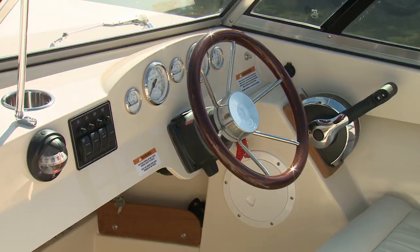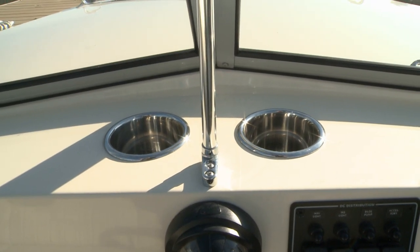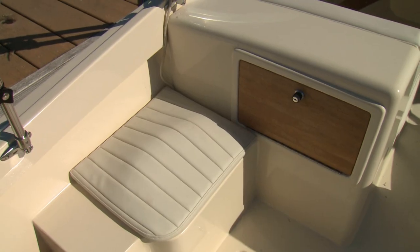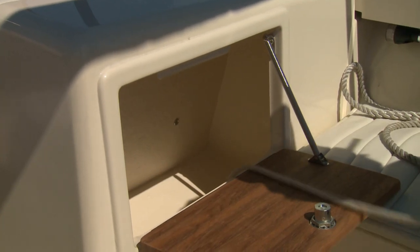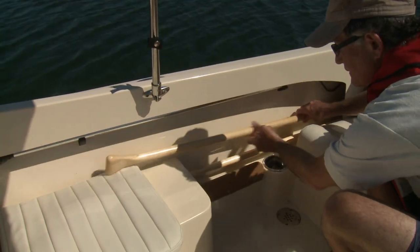The helm layout has necessary gauges and a polished wooden tilt wheel. There are drink holders on the dash and storage under the foredeck. Added jump seats amidships add passenger capacity. Storage lockers hold fenders and other gear to keep the cockpit clear and uncluttered. There's more storage room in the gel coat finished combings.